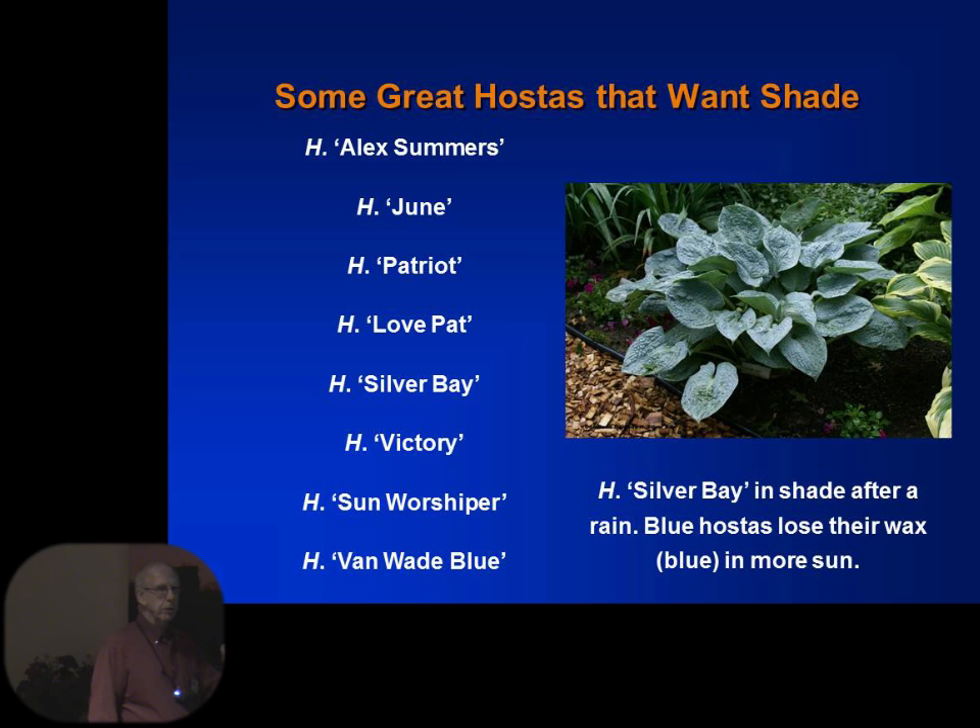Here are the ones that want shade. A blue hosta is blue because it has a thick coating of wax that gives it that blue cast. This is called Silver Bay. A friend of ours in Minnesota hybridized that hosta and brought it to market — that picture was taken in his backyard after a rain. Ours looked like that this year until the tree died and the sun came out and it turned green. So next spring it's going to get moved to a shadier place so we'll still have the blue hosta.